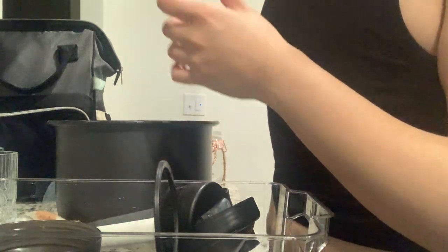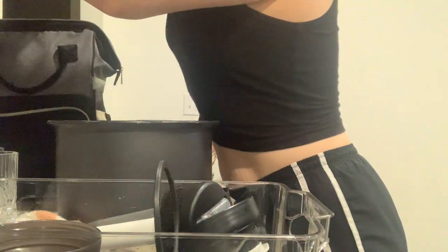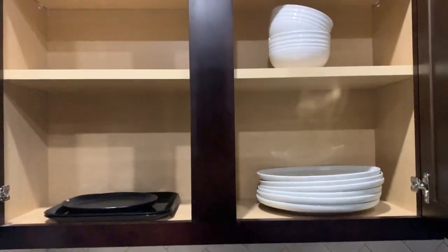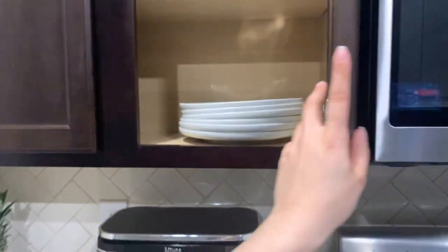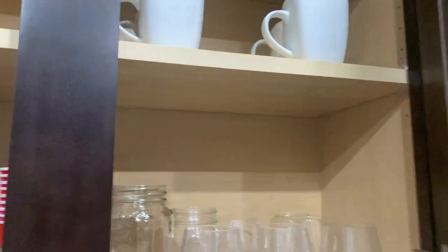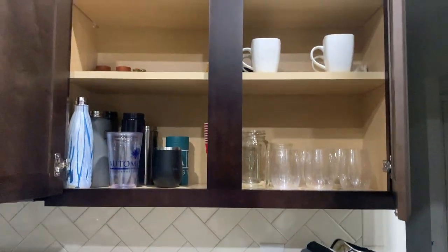I'm moving all of our cups up there because they're kind of crowded in the bottom area. And this is what everything ended up looking like — all organized and put back into its place where it belongs.